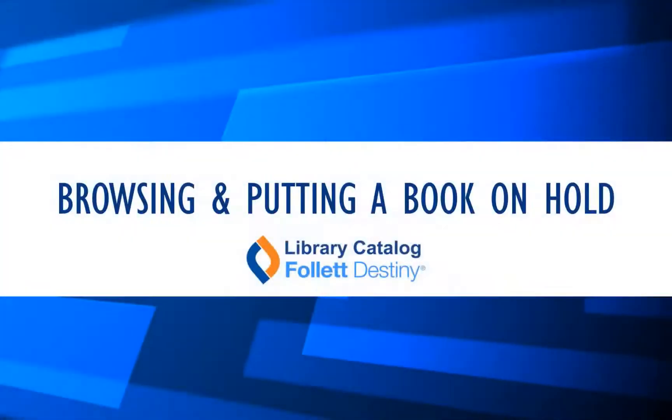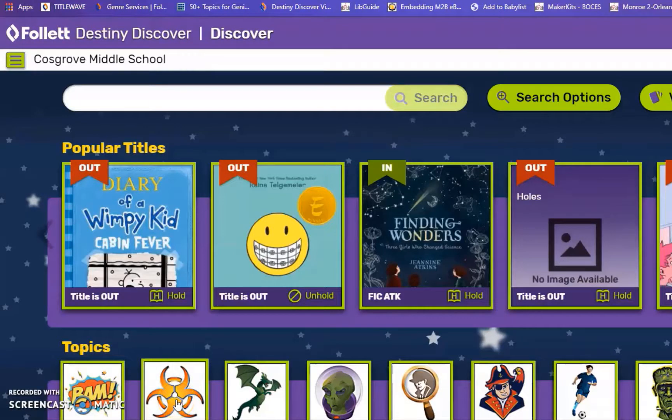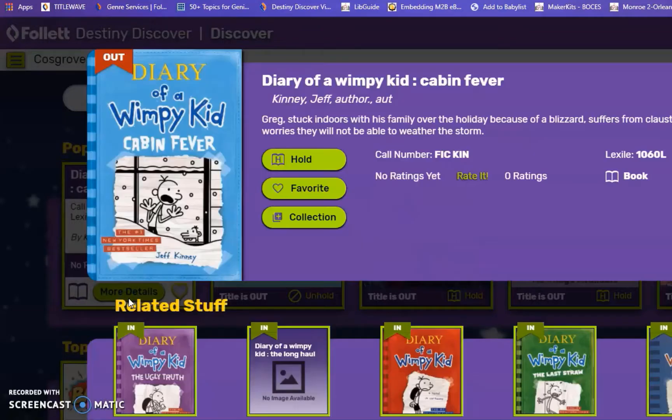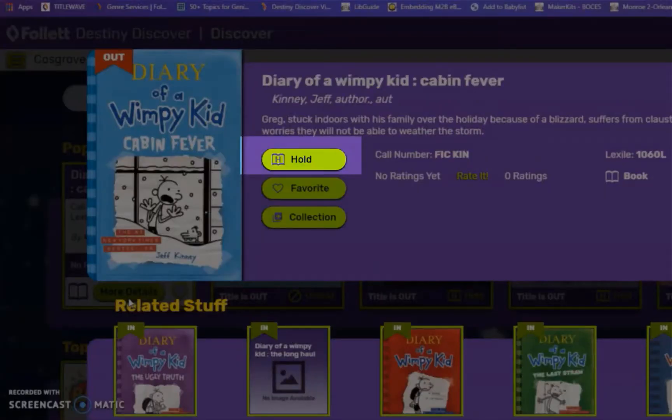Now let's talk about browsing Destiny and putting a book on hold. There are a few ways to browse Destiny. On the landing page you'll see popular titles. If you like a title you can click on the tile to flip it. From here you can click more details and choose to read the description, place a hold, or favorite the book.